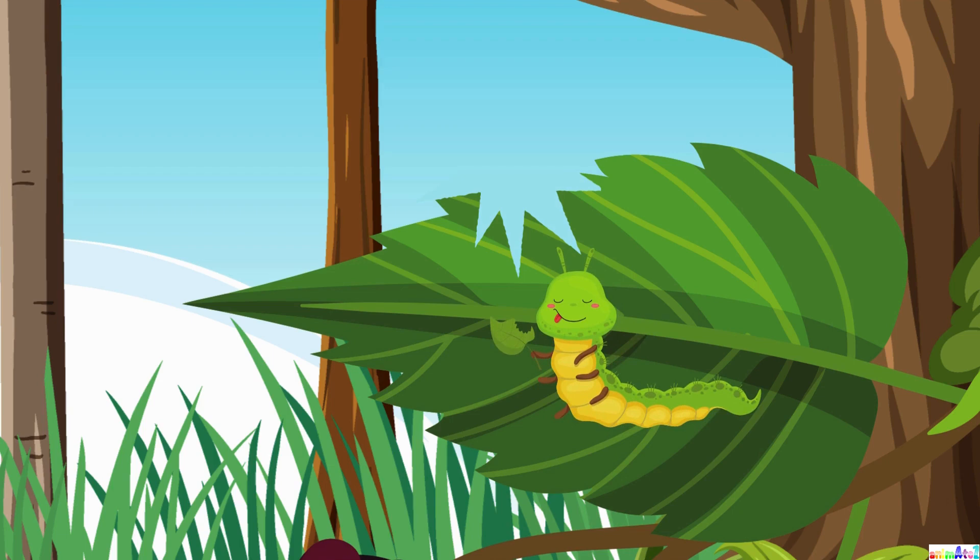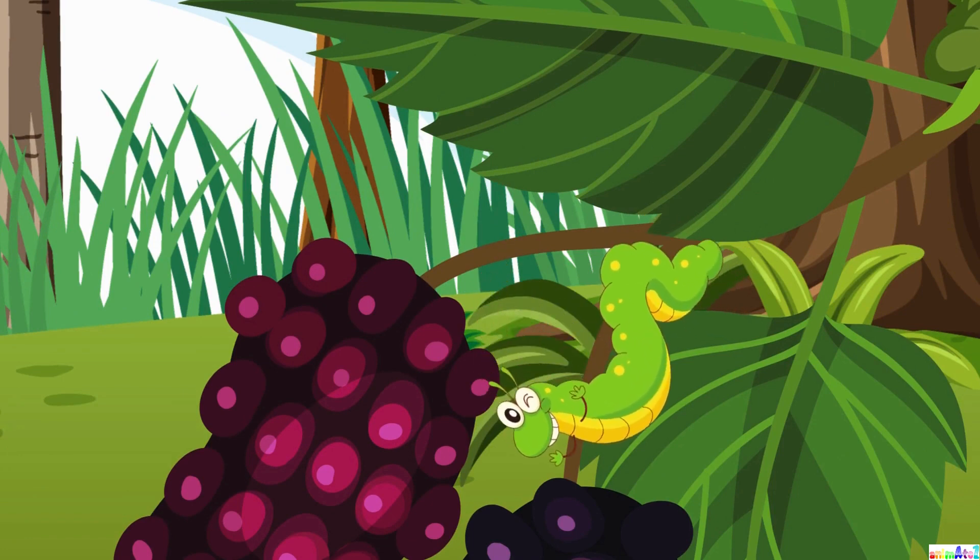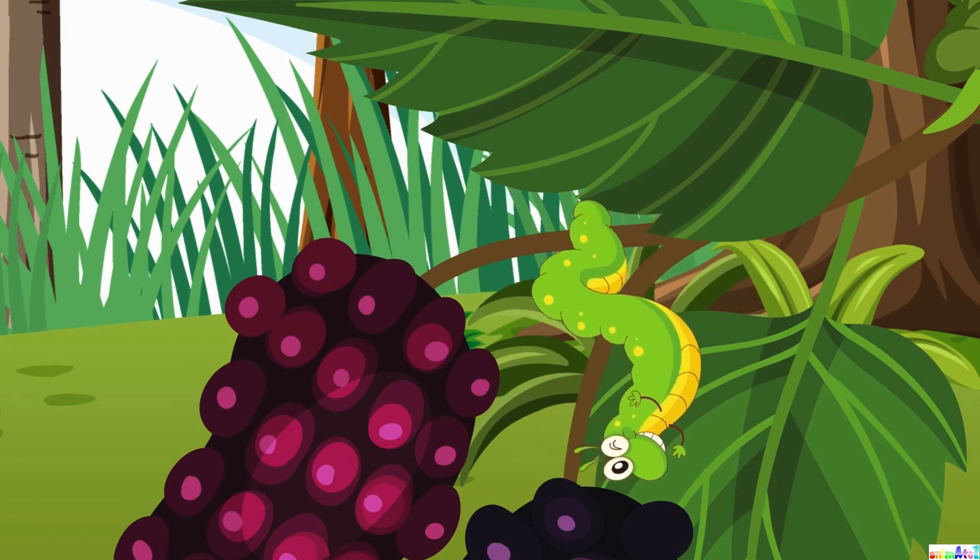It's like having a big leafy feast. But wait, something amazing is about to happen. The caterpillar stops eating and finds a safe spot to hang upside down.